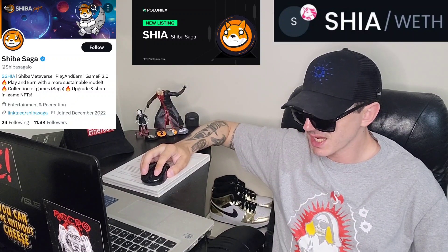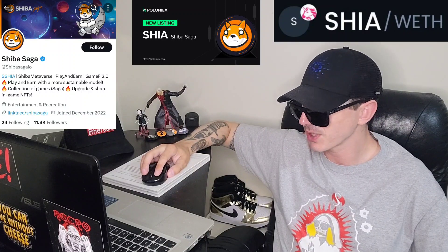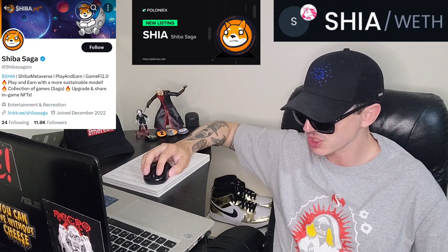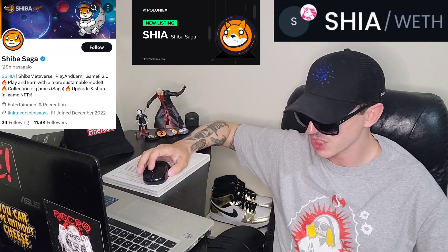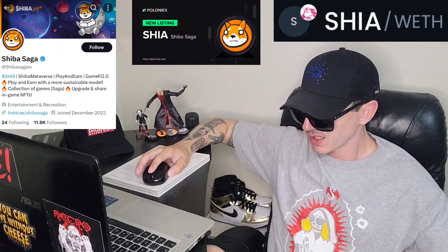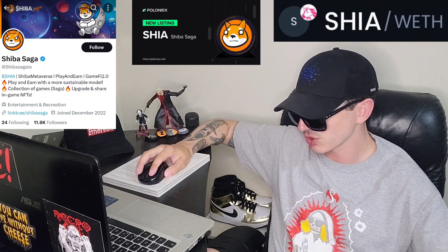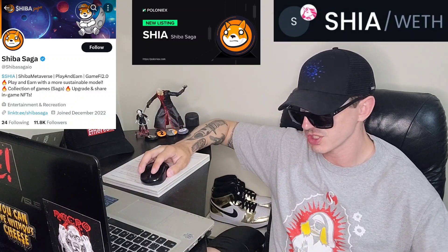On ShibaSaga.com you can find a full five-page woof paper — essentially a white paper — as well as a link to Shiba Crush, ShibaSaga, a contact email, team information, DexTools chart, contract address, and a button that says 'Buy SHIA' that takes you to Uniswap. This token just launched yesterday on Uniswap on August 22nd, and now it's got two new central exchange listings — so it's off to a great start.